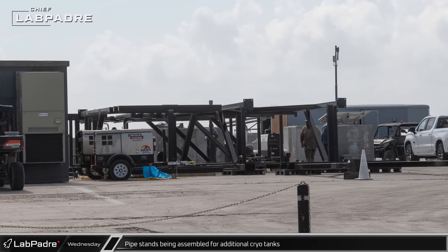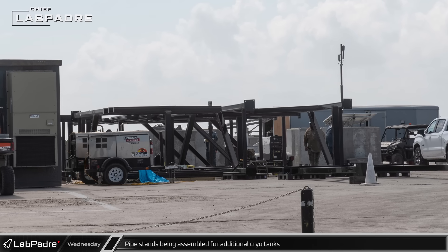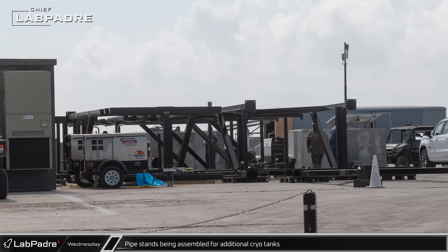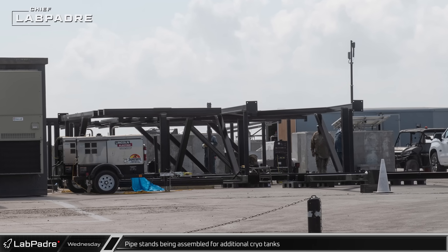On the former landing pad, crews have begun assembling suspected pipe stands. These new structures are expected to be used to support the piping needed to integrate new horizontal cryogenic storage tanks. Those new tanks will be installed on the new foundations that were previously poured here.